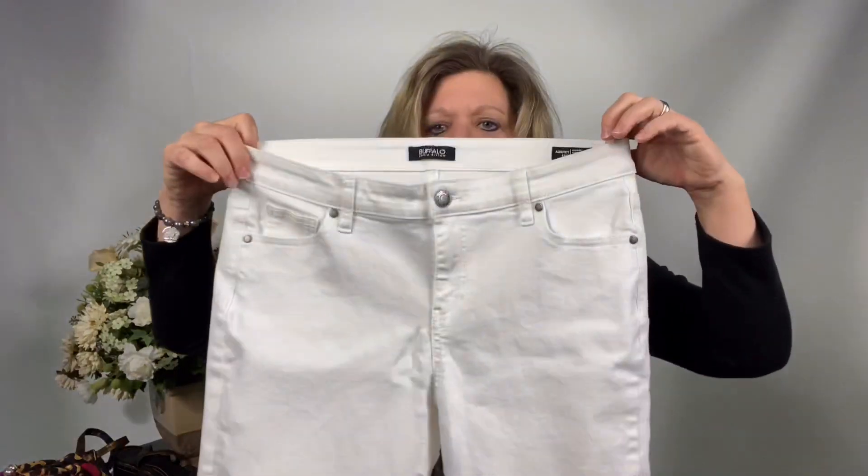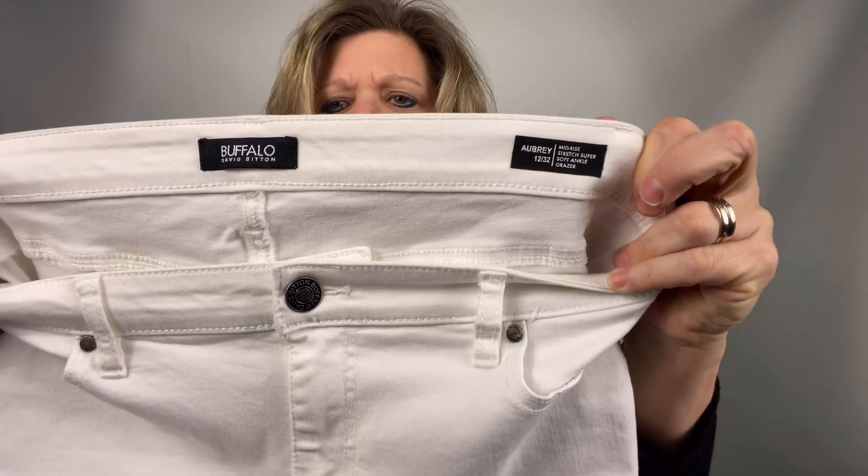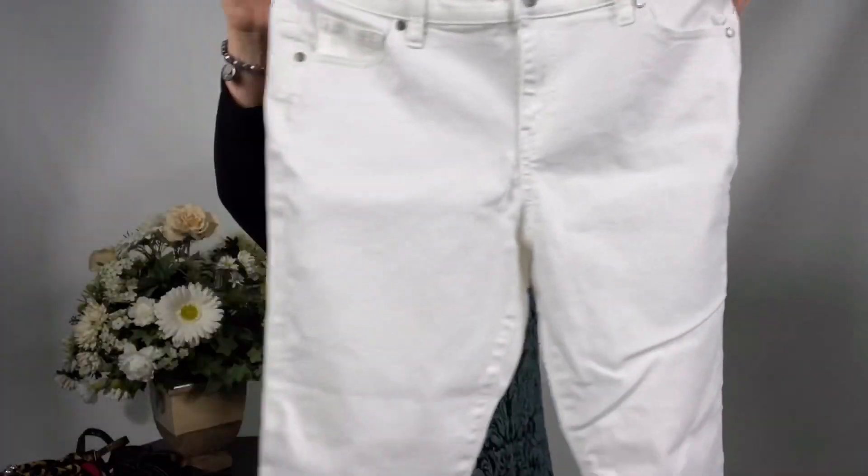One of my personal favorite brands to wear because I like the fabric is Buffalo David Bitton. I'm always looking for their sweatshirts and sweatpants. And these were cute little white capri jeans — plain white, kind of denim. I liked those. I found them in a pile that I never listed.